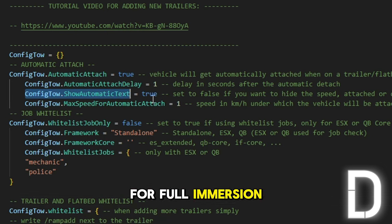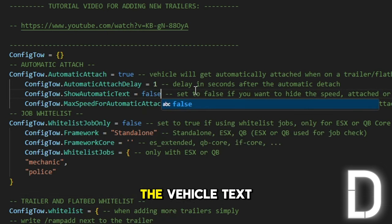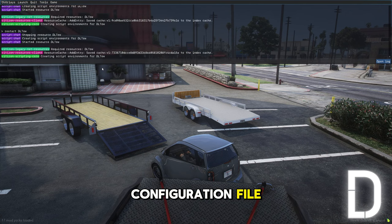For full immersion, the current speed and state of the vehicle text can also be hidden in the configuration file.